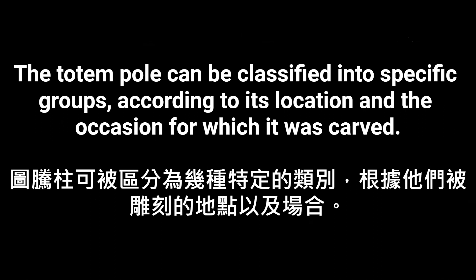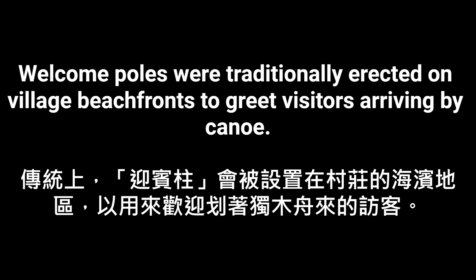The totem pole can be classified into specific groups according to its location and the occasion for which it was carved. Welcome poles were traditionally erected on village beachfronts to greet visitors arriving by canoe.